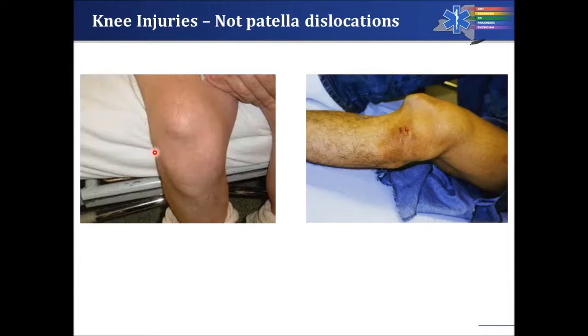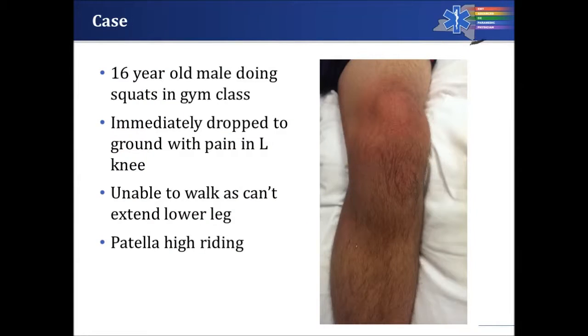We can see the patella is right up here above the knee and above the space where it should be. On the right side of the screen, the entire knee appears disrupted — it's very difficult to tell where each piece of the knee is supposed to be. That is a true knee dislocation.